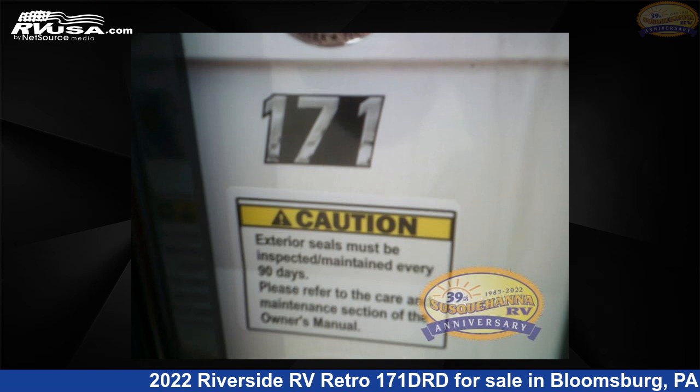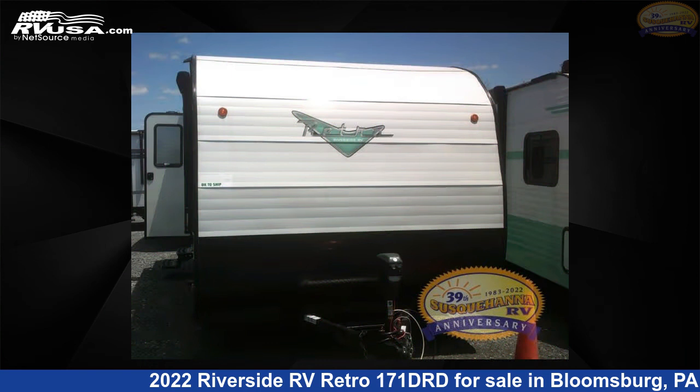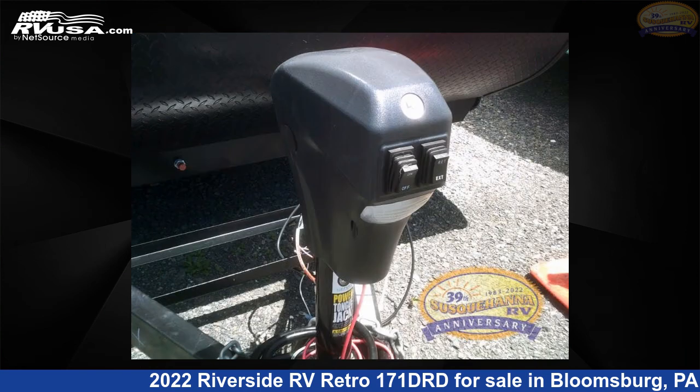This 2022 Riverside RV Retro 171DRD is a travel trailer RV. It is located in Bloomsburg, PA 17815 and is offered for sale by Susquehanna RV.